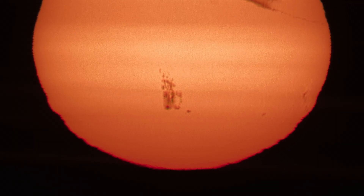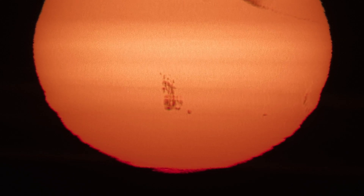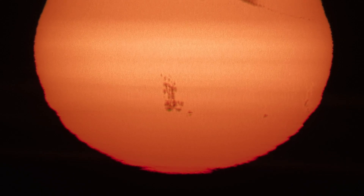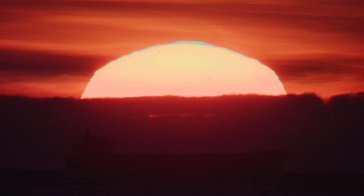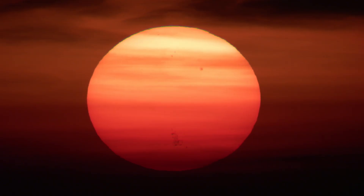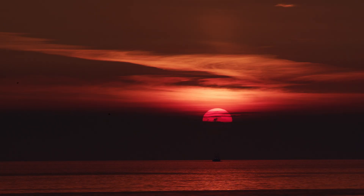The 11-year sun activity cycle is at its peak again this year. And this is the giant sunspot that cast the auroras of May 11th, as seen two days earlier before sunset. And this is what it looked like the evening before the great event. Now the great event.